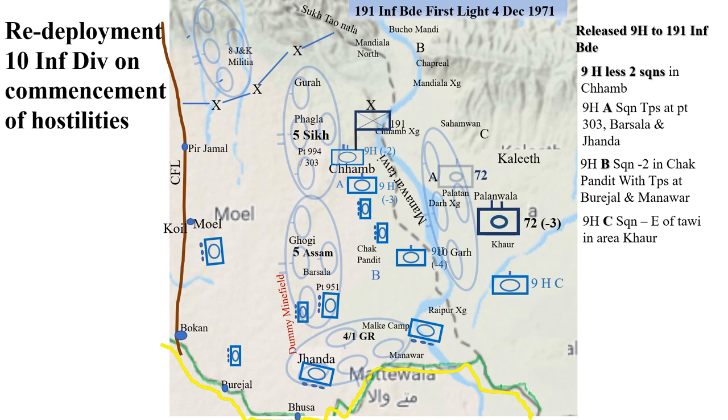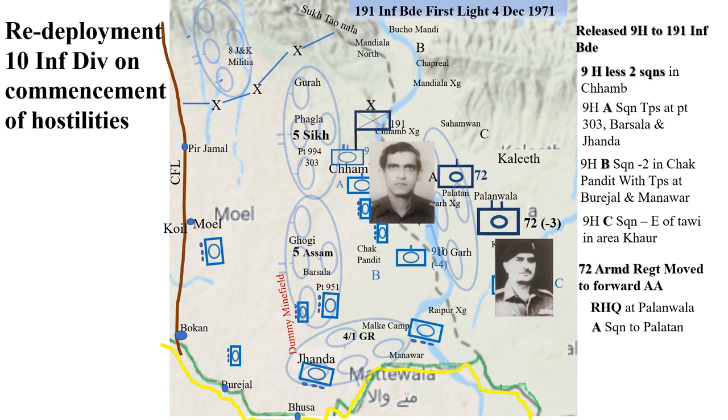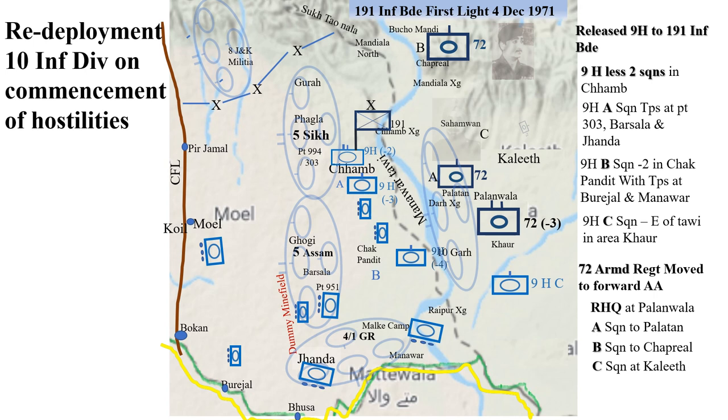72 Armoured Regiment moved forward to its forward assembly area with RHQ located at Palawala, Alpha Squadron at Palatan, Bravo Squadron to Chapriyal, and Charlie Squadron at Kalith.